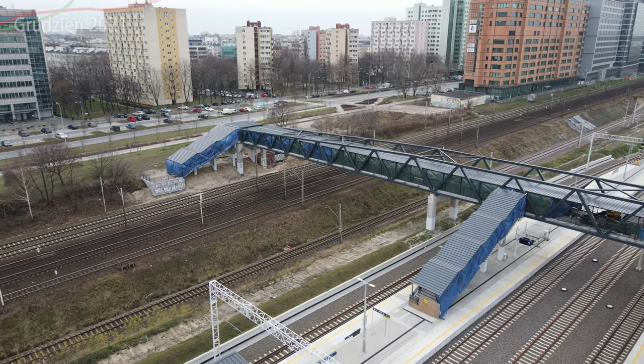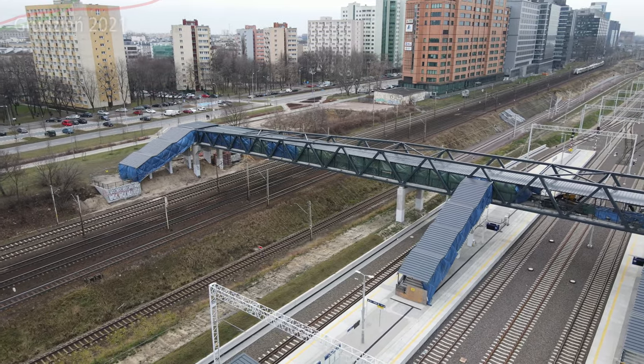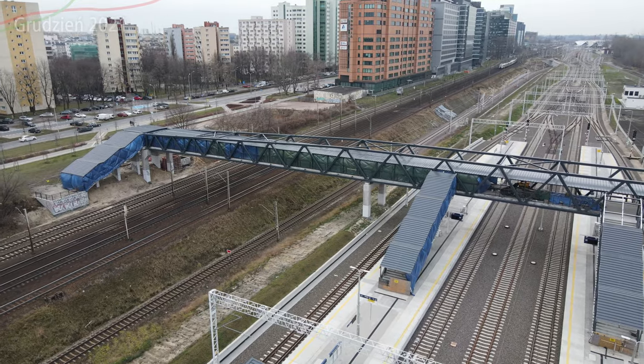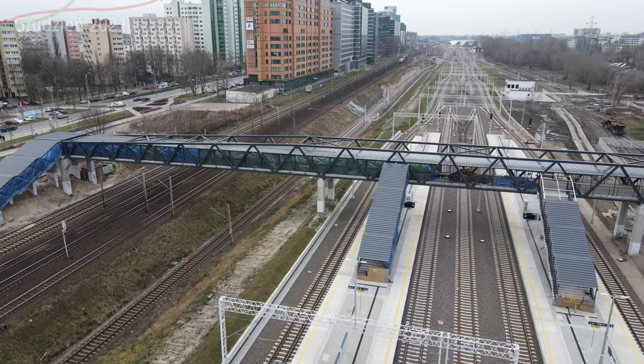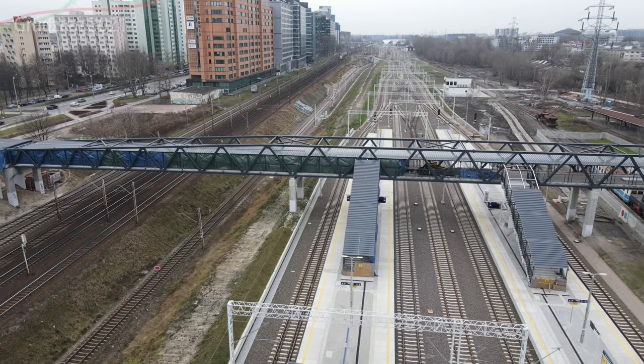Trzeba pamiętać, że ta stacja już pierwotnie powstała jako stacja tymczasowa. Teraz nie mówi się o tym, jak to jest stacja tymczasowa, ale bądźmy szczerzy – największy tutaj ruch będzie wtedy, kiedy będzie zamknięta linia średnicowa. Na jakieś parę lat będzie zamknięta najprawdopodobniej całkowicie linia średnicowa w związku z całą jej przebudową.